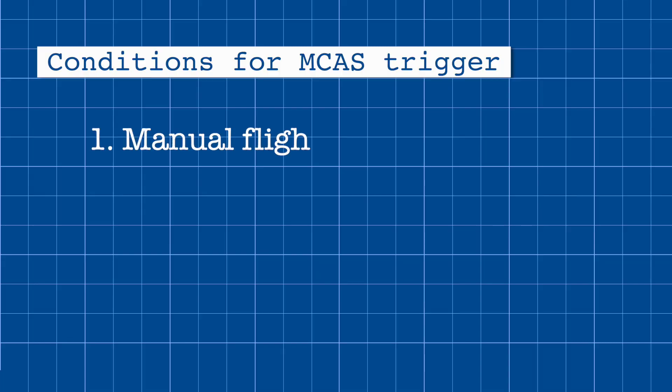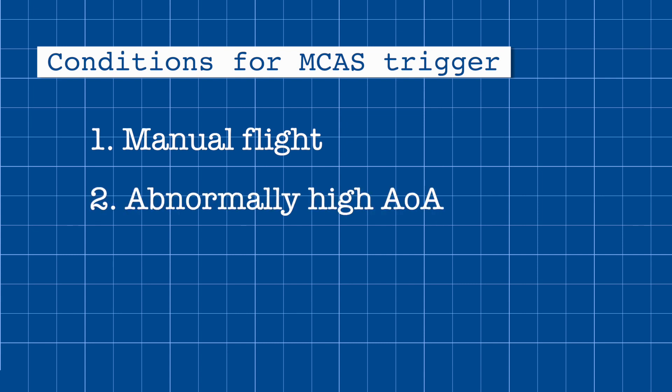So what changes has Boeing actually made to make the MAX safer? For one, readings from both angle-of-attack sensors will now be compared, and only if they agree will MCAS be activated. Once triggered, it will only trigger once and can be overridden at any time from pilot inputs. Furthermore, MCAS will only be activated when all three of the following conditions are met: one, the pilot is flying the airplane manually; two, the airplane nose approaches a higher-than-usual angle; and three, the pilot has the wing flaps up.